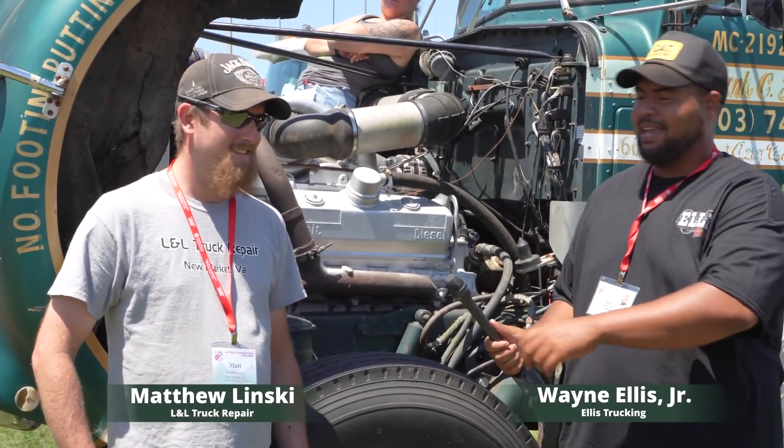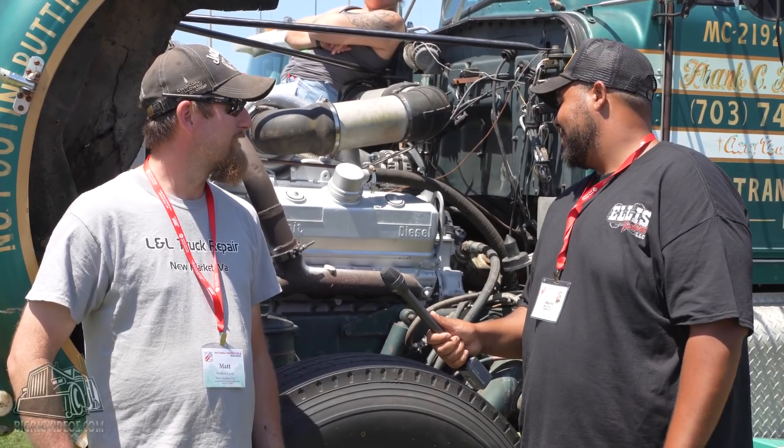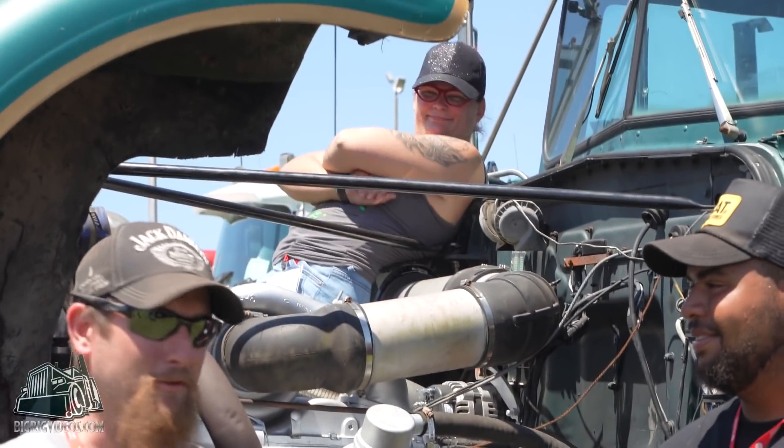This is my buddy and mechanic Matt from Newmarket, Virginia. Tell us about the A-model you got here. This was my wife's grandfather's truck.